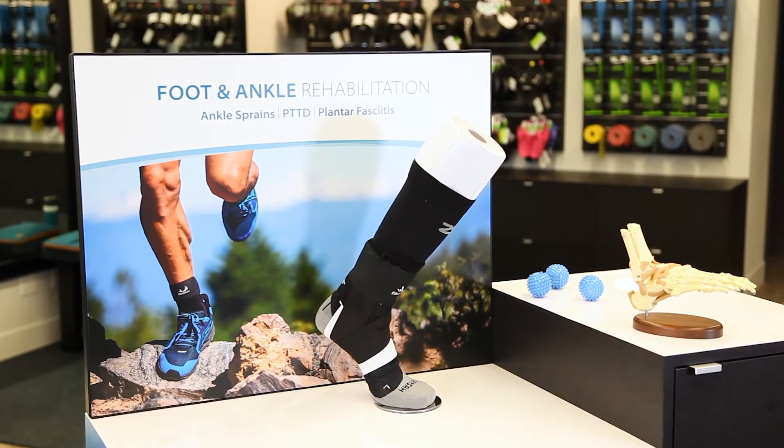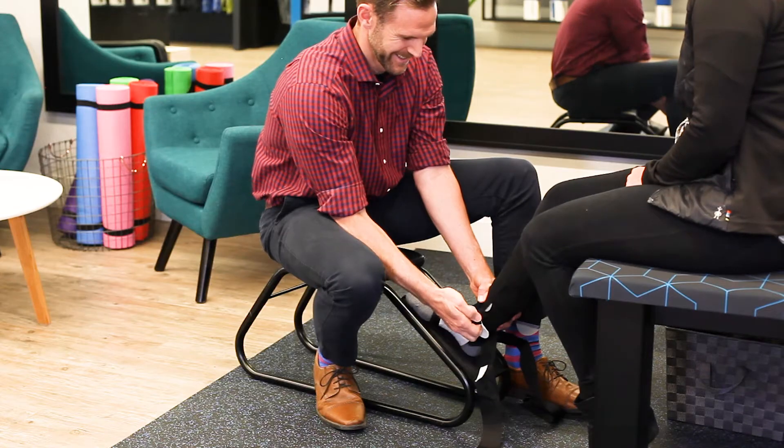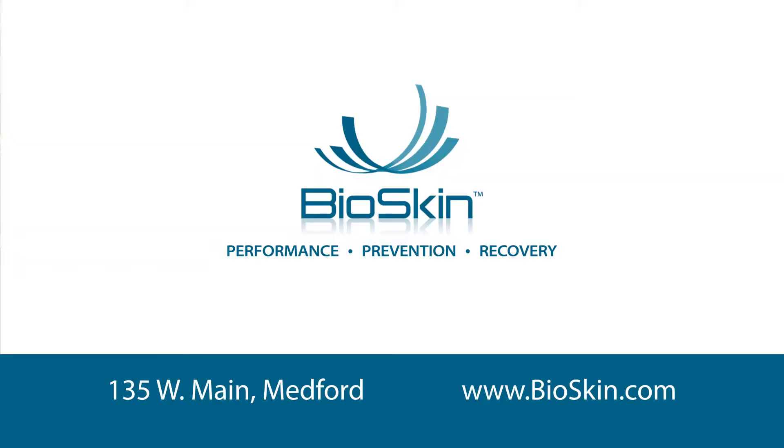So if you're living with foot pain come into the BioSkin store to try these products out and talk to one of our trained specialists to find the best solution for you.